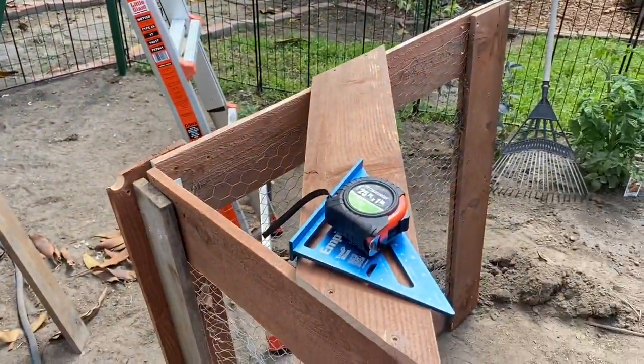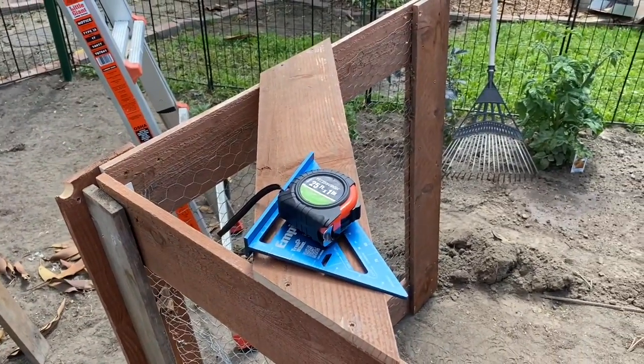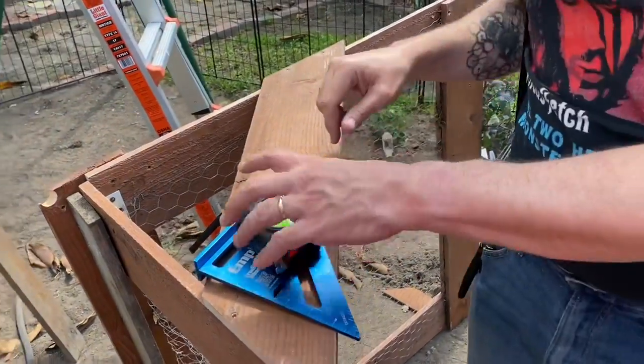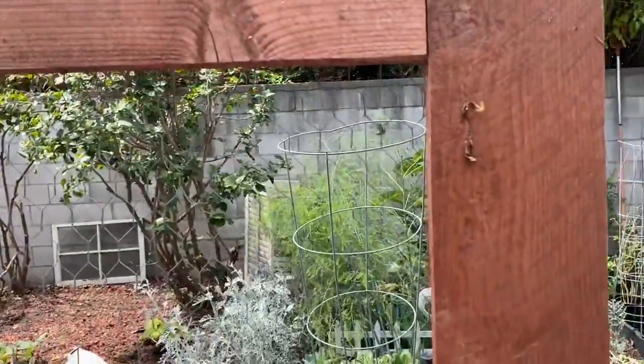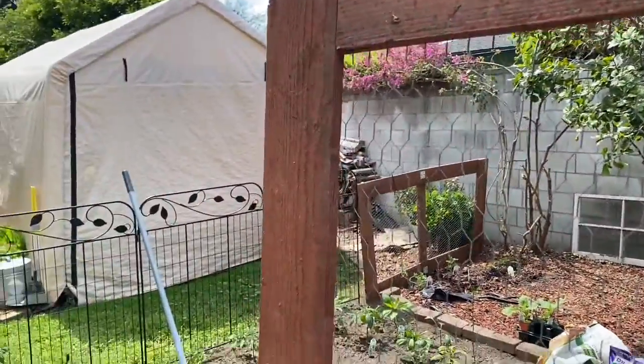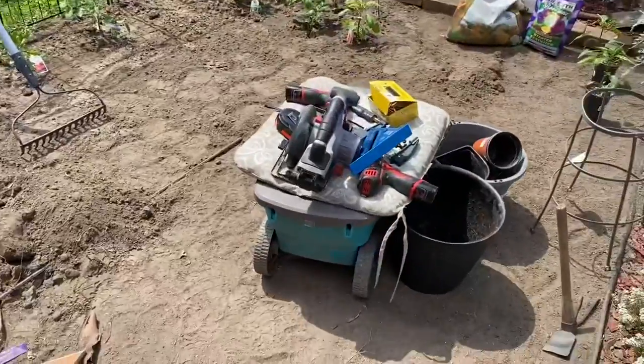She's making a cross brace so it's a little bit more stable. When you have a moment, if you could give me a hand that would be great. I'll give you a hand — thanks — with this.